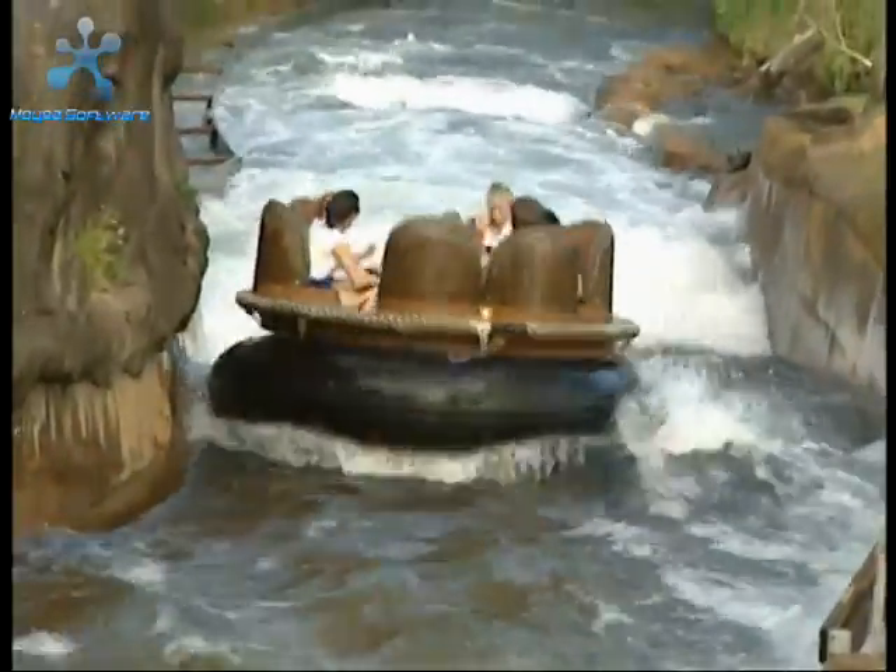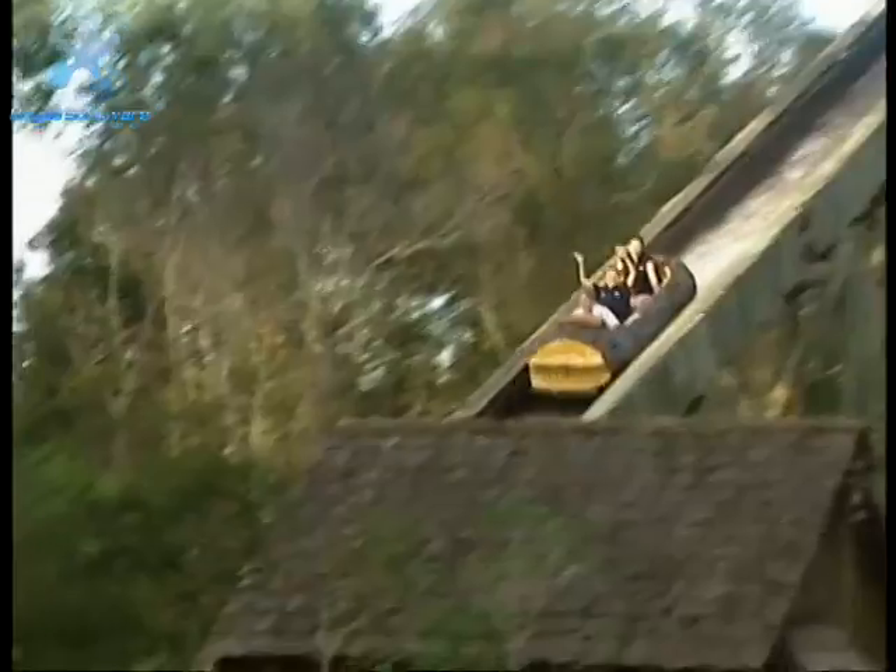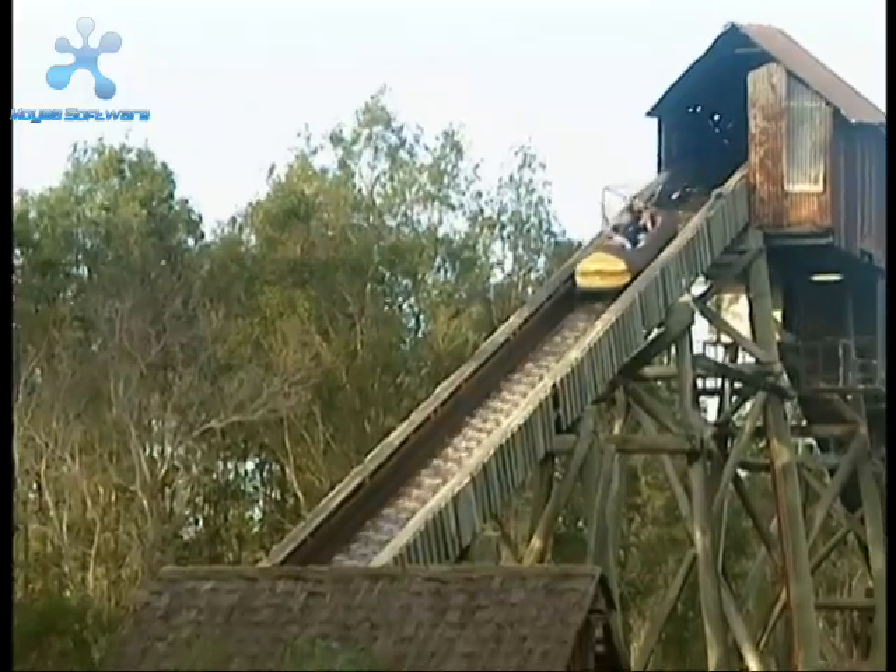Things get a little wet in scenic Gold Rush country, with rides like the Thunder River Rapids and the Rocky Hollow Log Ride. The outlook is pretty around the whole park, and then you come up to the conveyor belt up there — and that's when it all happens.